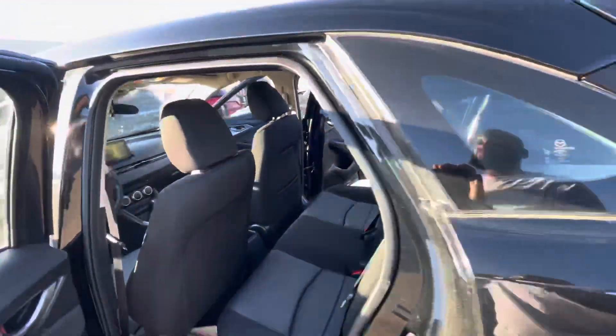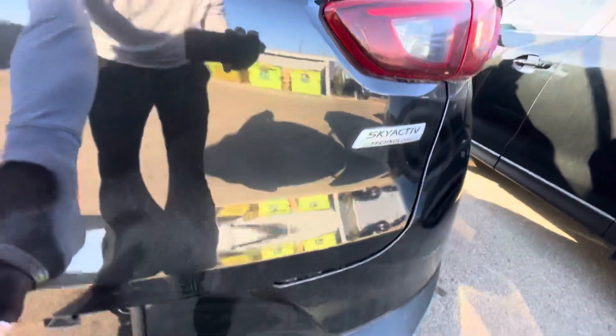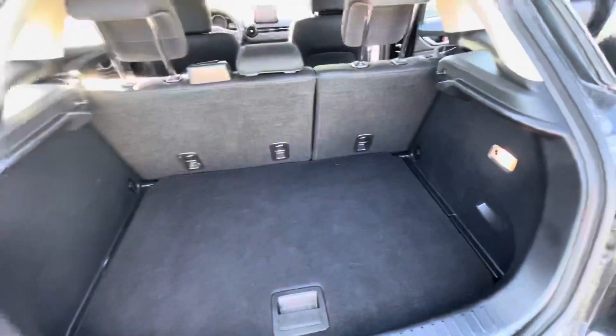Just want to show you the rear seating — the type of space you have. You won't have a problem at all, actually. And of course it is all-wheel drive.